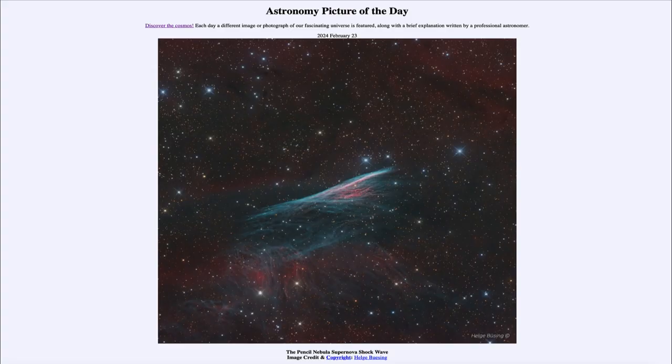Greetings and welcome to the Astronomy Picture of the Day podcast. Today's picture for February 22nd of 2024 is titled the Pencil Nebula Supernova Shockwave.